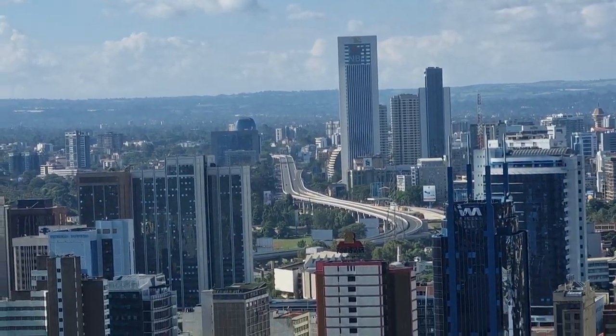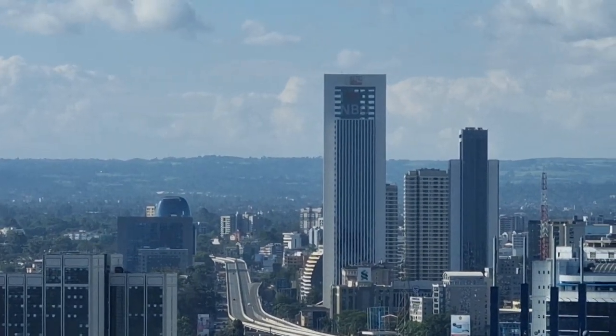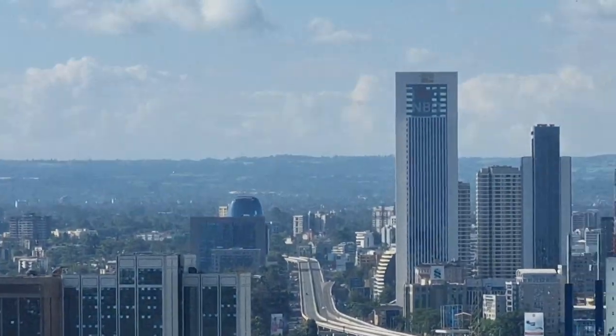From here all the way to the airport — that's the new tower they built. The Chinese built it. They're actually building a lot of towers here.